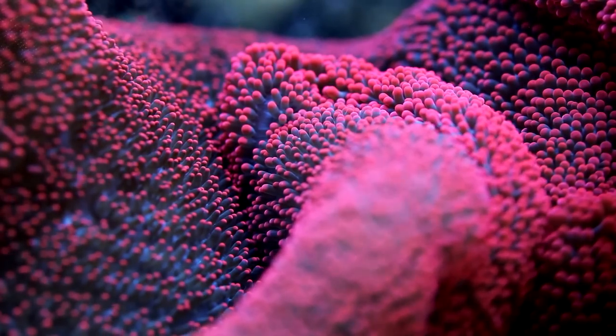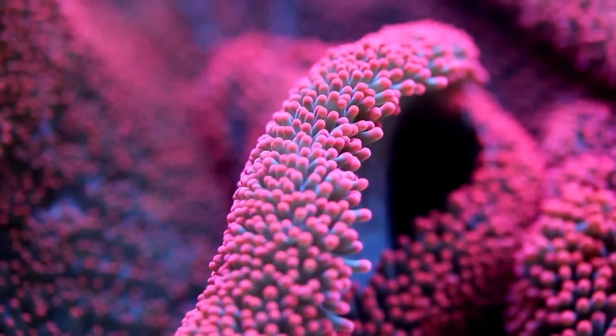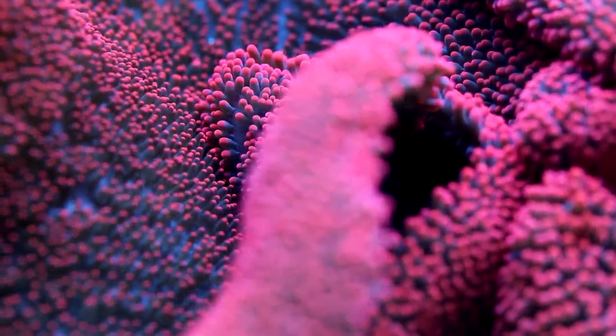It's hard to get an idea of just how large this thing is, but like most other carpets, they're some degree of huge. Fully extended, this anemone is about 18 inches in diameter, and it can get quite a bit larger than that even.